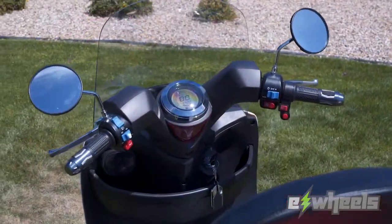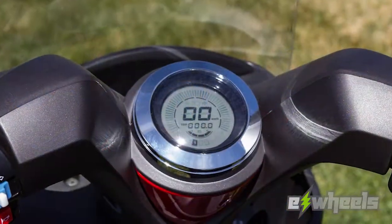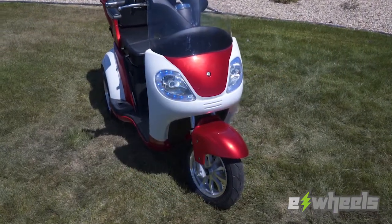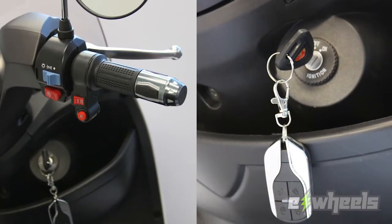Driving the EW42 couldn't be easier with all the controls right at your fingertips and a stylish digital dash to keep you informed. There's also an LED lighting package and windscreen that comes standard and even includes two remote key fobs with alarm.